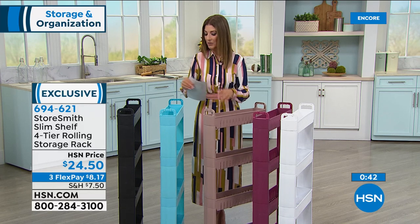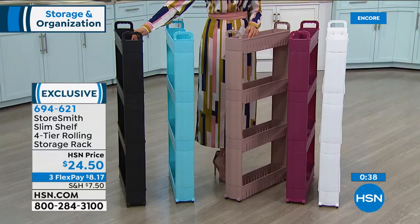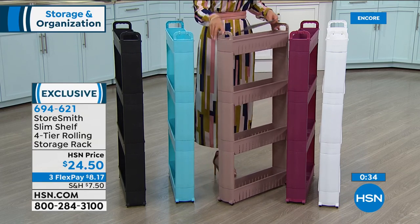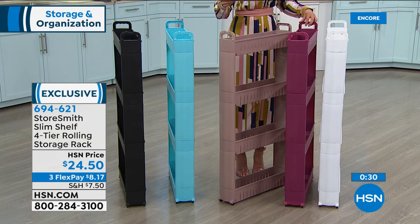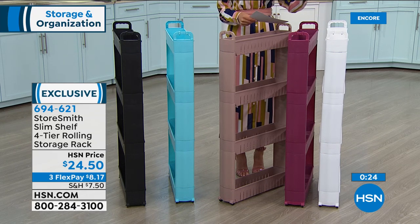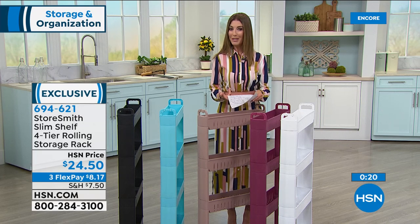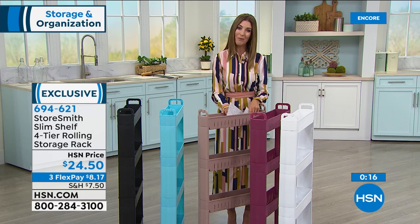Let me give you some color updates. We have it in black, gorgeous turquoise, taupe, beautiful fuchsia — kind of like a dusty rose — and white. Remember, we always have FlexPay. The best way to order is hsn.com. You can use automated ordering or shop on the HSN app on your smartphone. We'll get these out to you right away, and it'll give you that peace of mind — a sigh of relief that you've got a place for everything.